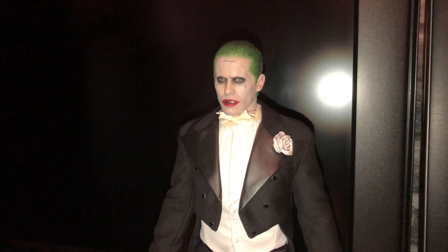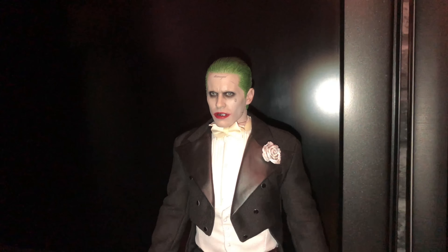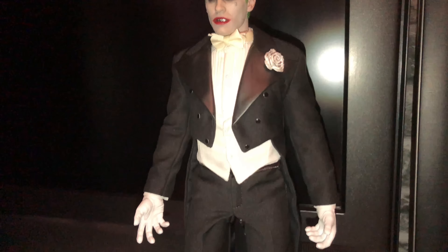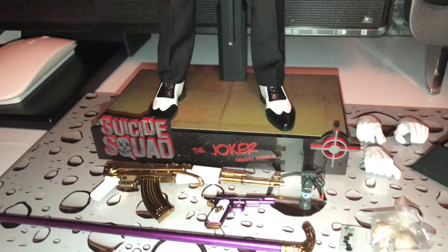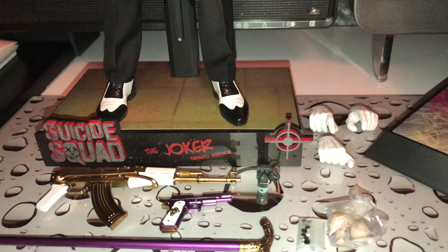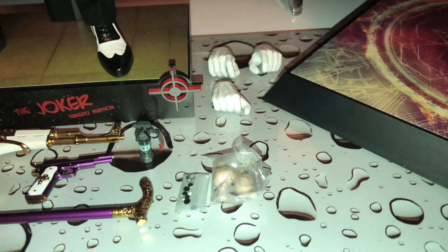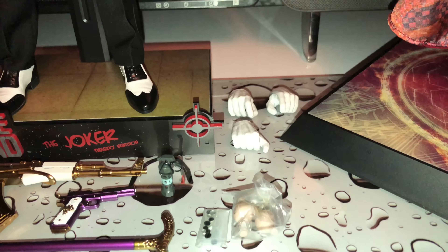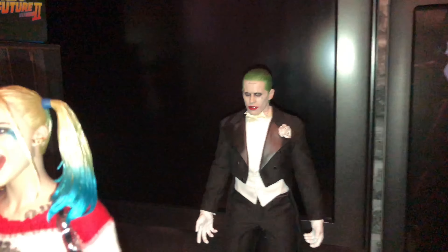Moving on to the tuxedo Joker — again, awesome head sculpt, I knew it were. In hand it's just really, really nice. Going through the accessories: the walking cane, the pistol, the gold rifle — AK-47 I think — some additional buttons, some wrist pegs, the grenade, and some spare hands. Again, a really nice figure.